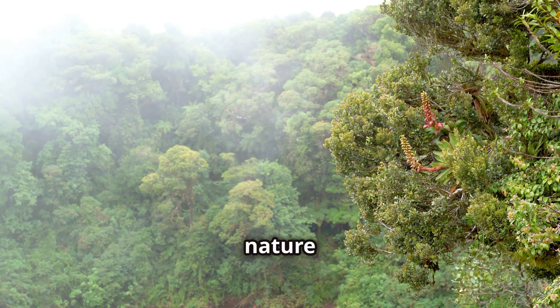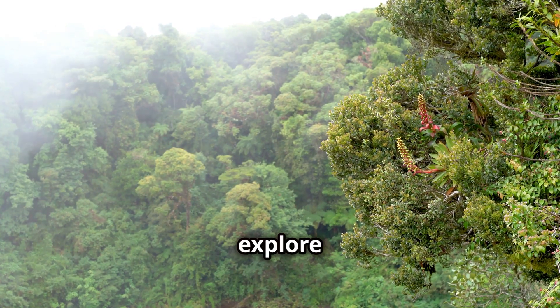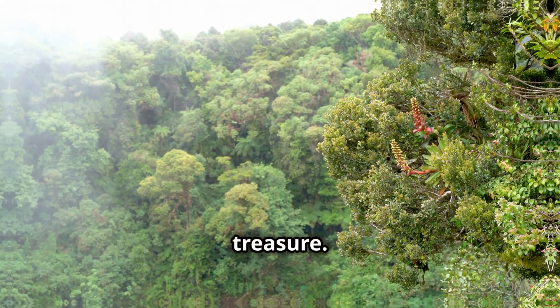Welcome to Costa Rica, a land of biodiversity where nature thrives in harmony with the environment. Today we'll explore the rich variety of forests that make Costa Rica a global ecological treasure.